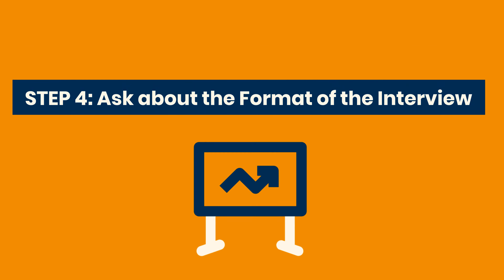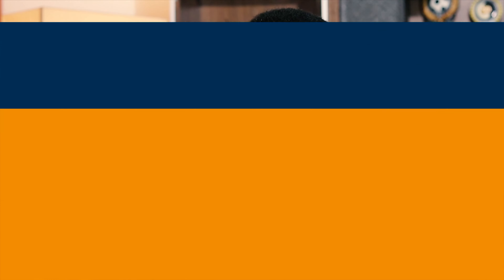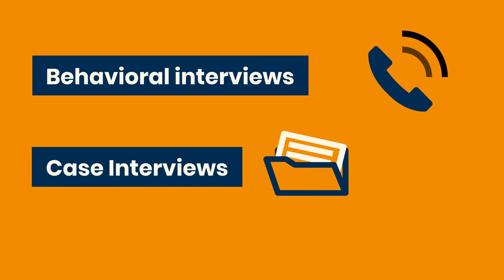The next tip is asking the recruiter about the format of the interview. A lot of the time you get an interview without knowing if it's behavioral, a case interview, or a group interview. Make sure you find out, because you won't prepare the same way depending on the format.